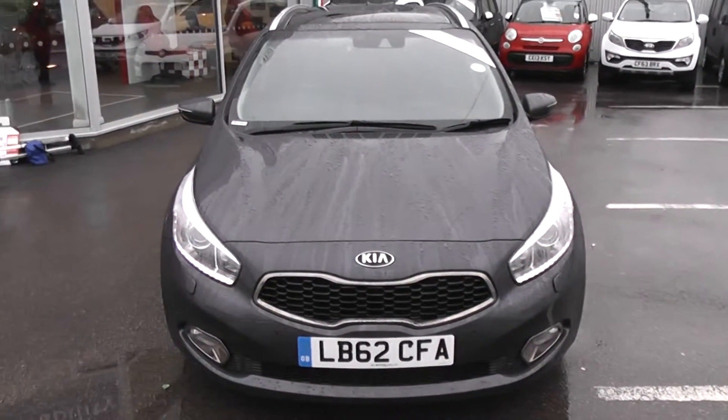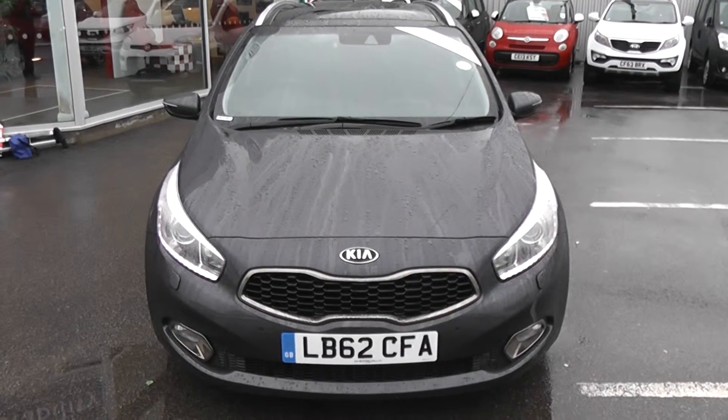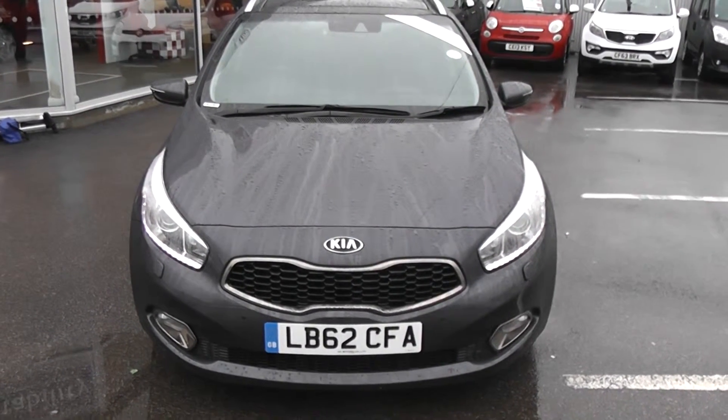Welcome to Wessex Gouges on Panarth Road in Cardiff. Today we have a Kia Seed Level 4. It comes on a 62 plate and is in a grey colour.